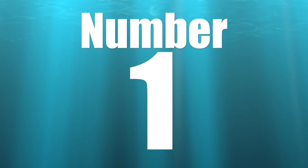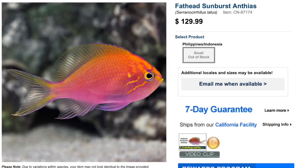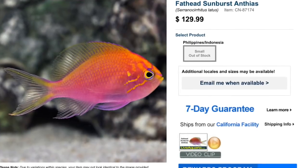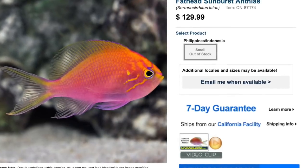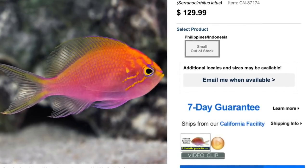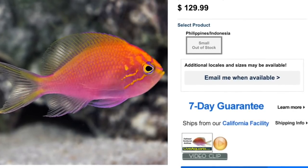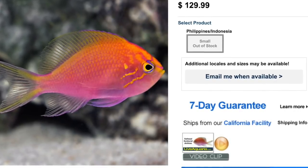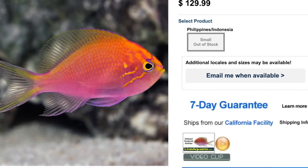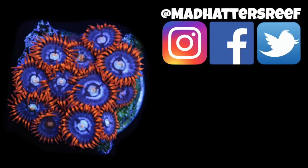Coming in at the number one spot on our top 10 is the fathead sunburst anthias — not only my favorite name but probably one of the most gorgeous anthias available to reef tank hobbyists. They are moderate care level, have a peaceful temperament, carnivore-based diet, are considered reef safe, grow upwards of five inches, and require a minimum tank size of 70 gallons.